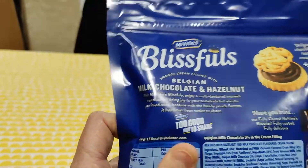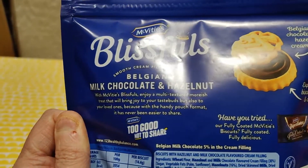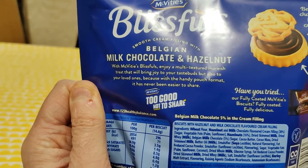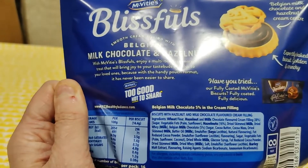They are... what does it say? The McVitie's Blissfuls: enjoy a multi-textured Moorish treat that will bring joy to your taste buds but also to your loved ones, because the handy pouch form has never been so easy to share.